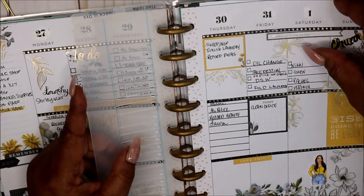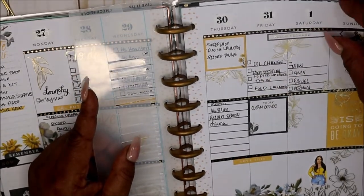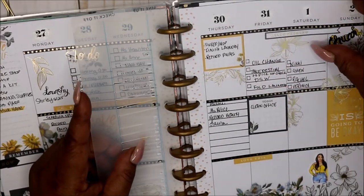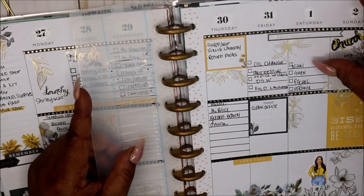Today is Friday the 31st. I didn't get my oil changed today. I did take my daughter to pick up her check. I didn't fold laundry, but laundry has been done — I started laundry yesterday, so it still needs to be folded.